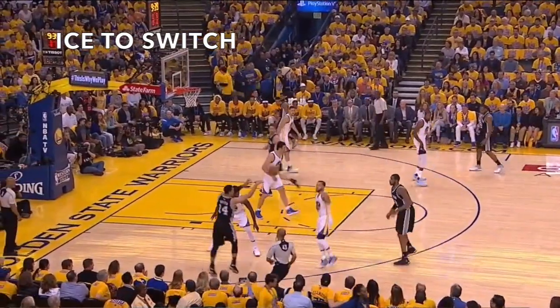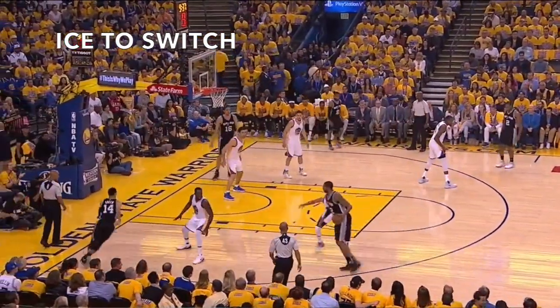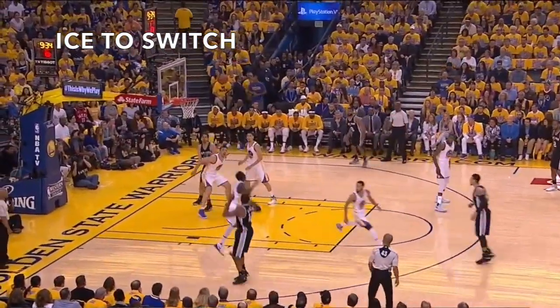Here, Curry switches onto Aldridge, and when Aldridge begins to back in the much smaller Curry, Draymond Green comes over and executes a scram switch.